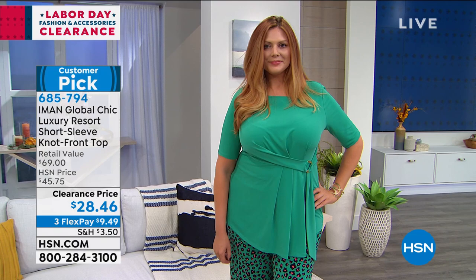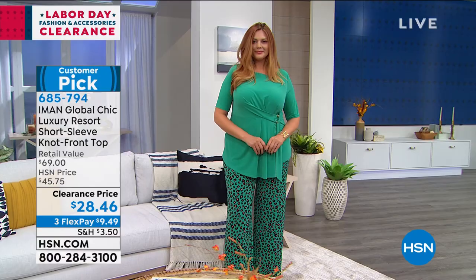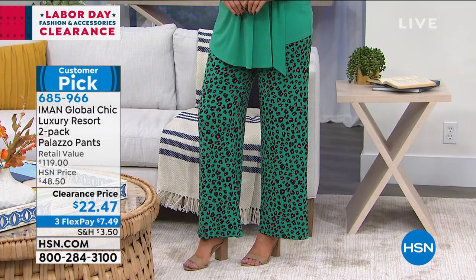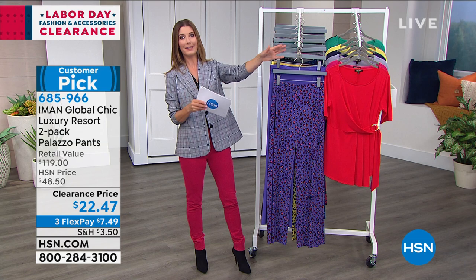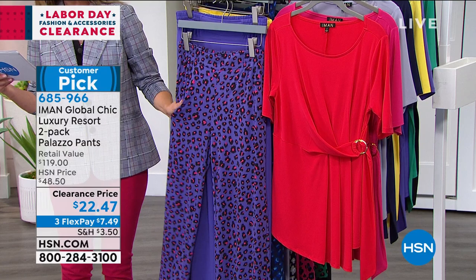The top drapes and cascades asymmetrically across the lower hip, offering great coverage. Available in black, red, navy, jade, magenta, yellow, slate gray, and deep purple at the lowest price ever: $28.46. Now transitioning to the IMAN two-pack palazzo pants — approximately $11 per pair. You get one solid and one print in the same color family. For example, deep purple comes with a solid and a beautiful animal print.